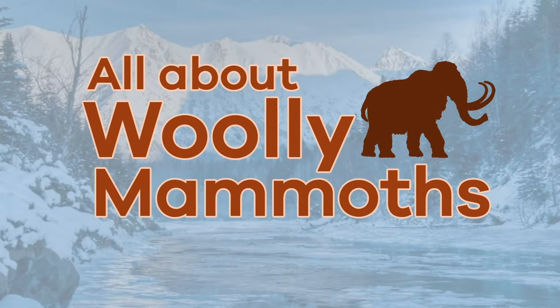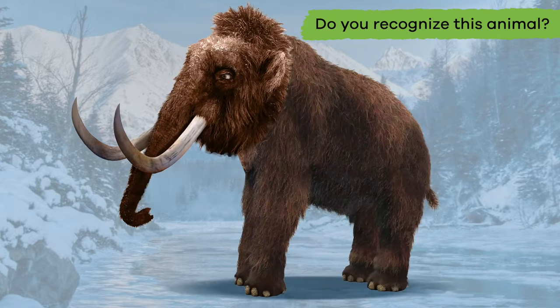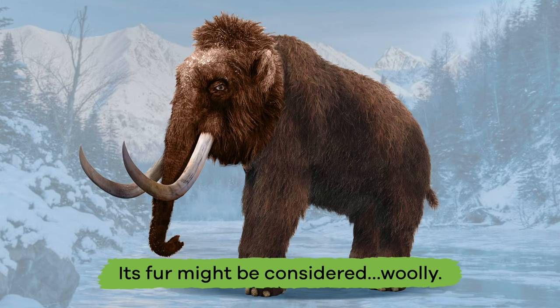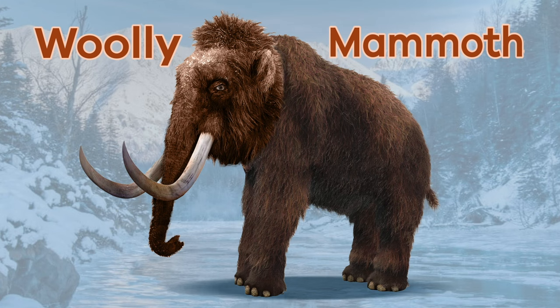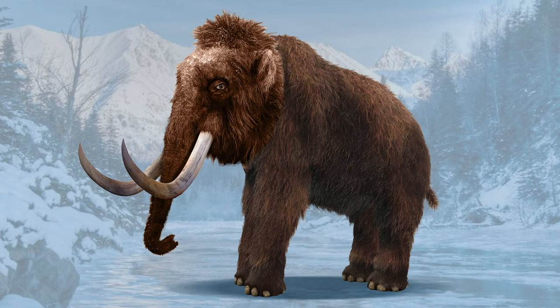All about woolly mammoths for kids. Do you recognize this animal? Here's a hint: its fur might be considered woolly. If you said woolly mammoth, you're right! Today we are going to talk all about this cool ancestor of modern-day elephants.